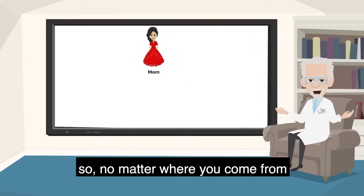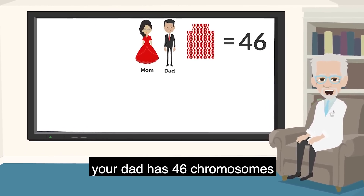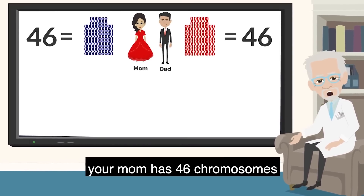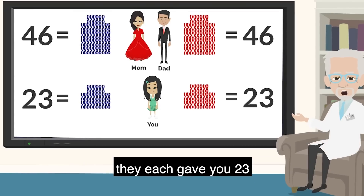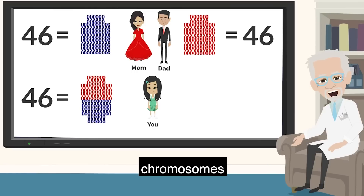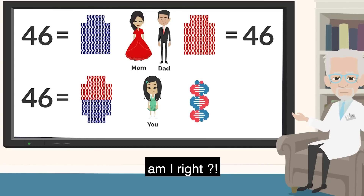So, no matter where you come from, you have a mum and a dad. Your dad has 46 chromosomes. Your mum has 46 chromosomes. They each gave you 23 for a total of 46 of your own chromosomes. Best birthday present ever, am I right?